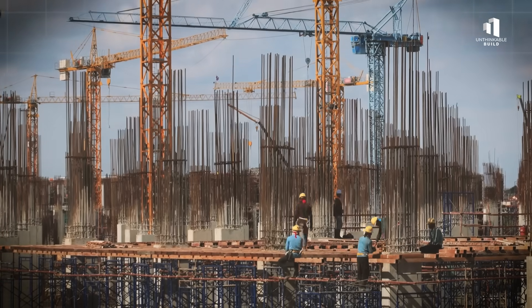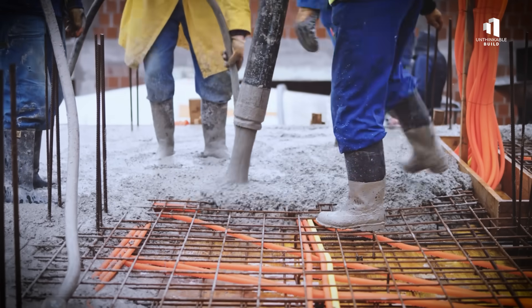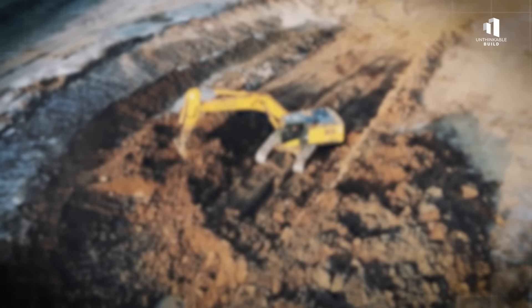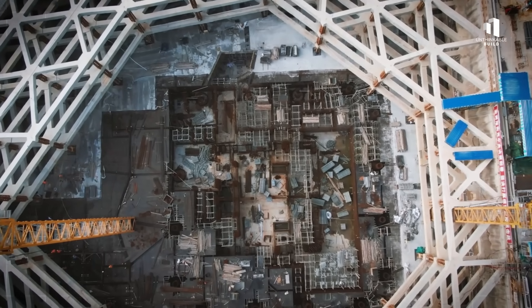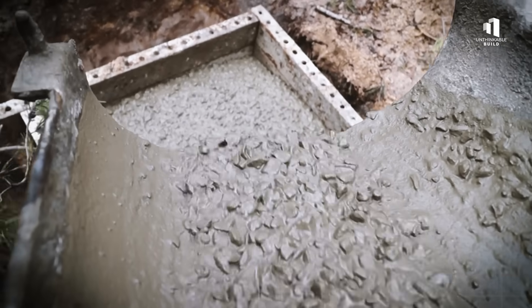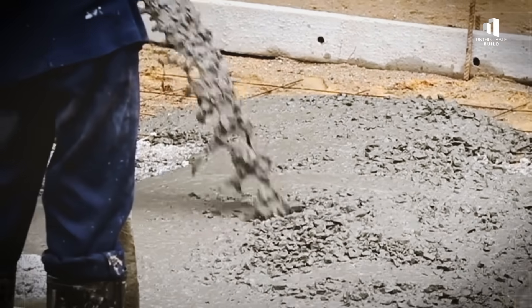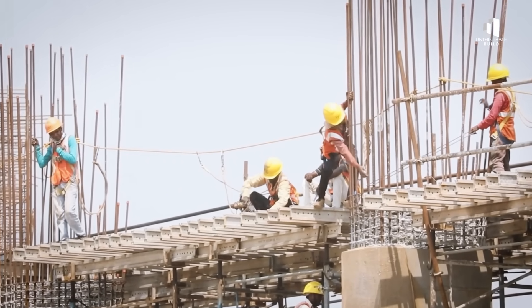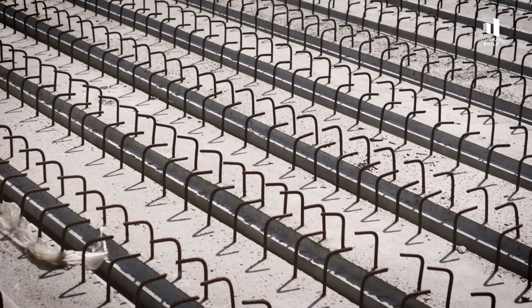This is construction at a scale humanity has never attempted before. It all begins underground — for a tower this tall, foundations are everything. Engineers first excavate a massive pit, dozens of meters deep, carving into Riyadh's rocky desert terrain. Into this, they drive thousands of steel-reinforced piles, anchoring the tower securely into the bedrock. Then comes the concrete raft foundation — a slab so vast it would be one of the largest ever poured. Hundreds of thousands of cubic meters of concrete, reinforced with steel, form the platform on which the entire skyscraper stands. From here, the tower's superstructure begins its climb.